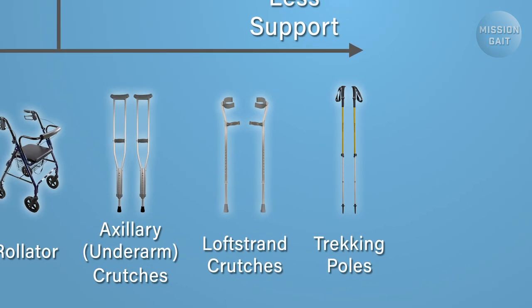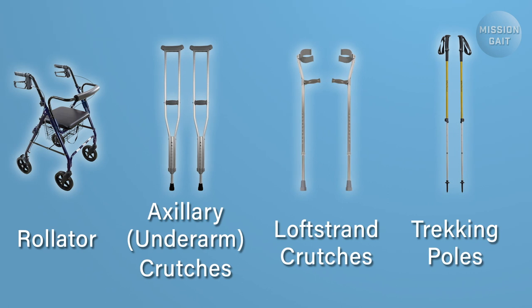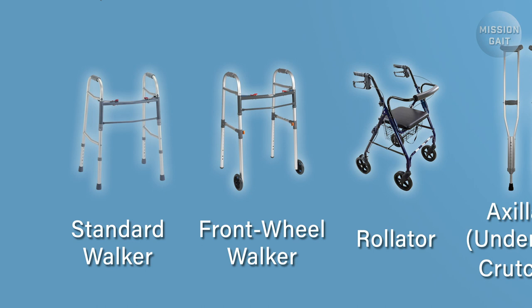Once again, trekking poles offer the least support, as they are unable to bear full weight, but they maintain a great deal of flexibility. For higher level patients, Lofstrand crutches and underarm crutches can be very helpful in order to bear considerable weight, but enable a good walking technique. Rollators, rolling walkers, and standard walkers offer the most support and can be very helpful for those with significant difficulty in getting around. Rollators are typically for individuals who are still able to navigate their community and are able to manage the brakes and can accommodate for ramps. This is important as rollators can unfortunately roll away from you if care is not taken to avoid this. Rolling walkers and standard walkers are for people who only navigate their home environment, or need supervision with walking in the community.